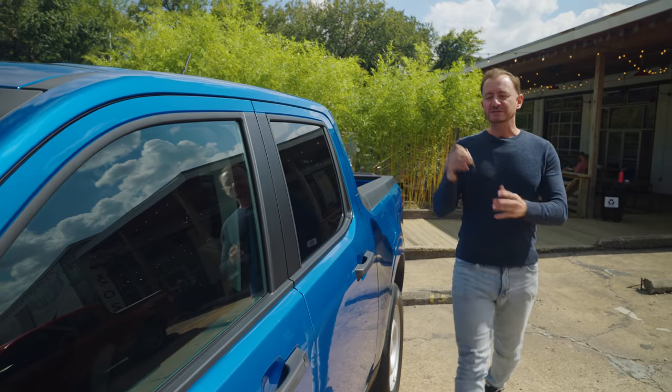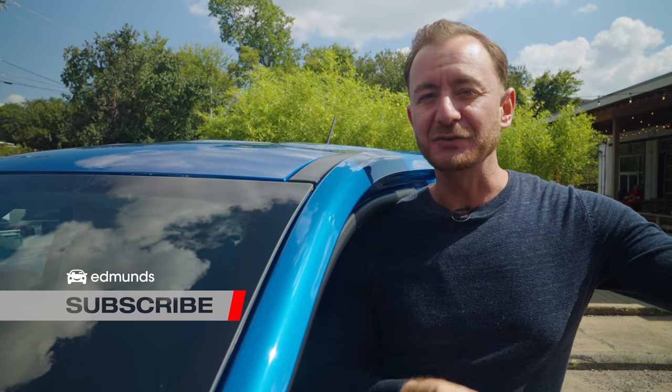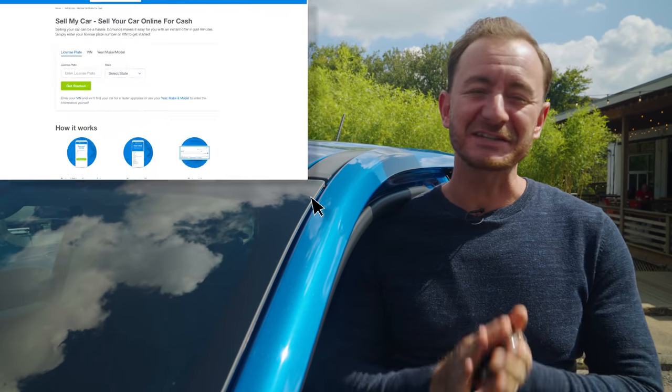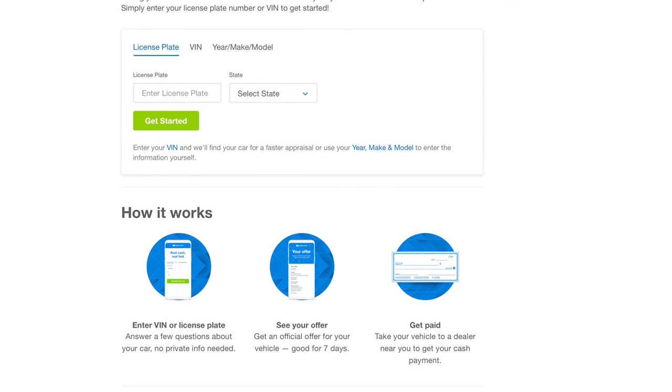Let's get started — click that Like button, don't forget to hit subscribe and the notification bell. If you're thinking about selling a car, go to edmunds.com/sellmycar to get a cash offer on your vehicle. Now let's hit it.